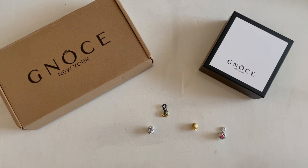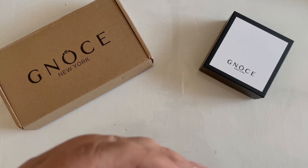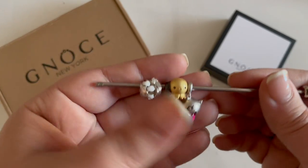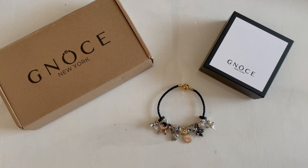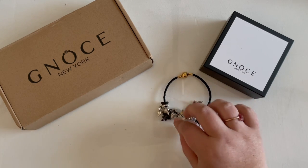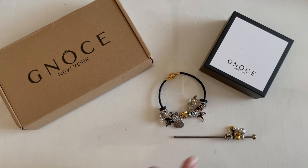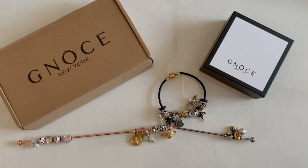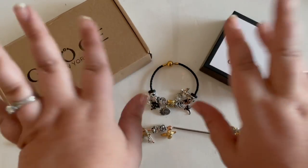Hope you guys liked this review! If you did, like, comment, and subscribe. Let me know if you have ever ordered charms from GNOCE or if that's not how you say it. Here are my four new ones, and if you want to see me put these on my Harry Potter, Star Wars, Toothless, Pokémon, Animal Crossing bracelet — I need a better name for that — I'm going to be doing that right now: taking it apart and adding these as well as all my new Pandora Harry Potter charms that I just got. Check out that video if you want to see how it all comes together. Like, comment, subscribe, share, send it to your friends. Bye y'all!